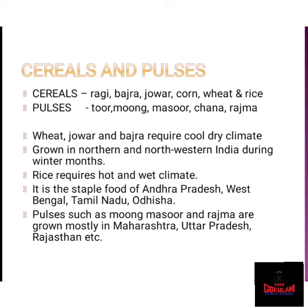Rice requires a hot and wet climate. It is mainly grown in Andhra Pradesh, West Bengal, Tamil Nadu, and Odisha. It is a staple food in these regions. Pulses such as masoor, moong, and rajma are grown mostly in the states of Maharashtra, Madhya Pradesh, Uttar Pradesh, Rajasthan, and Telangana.